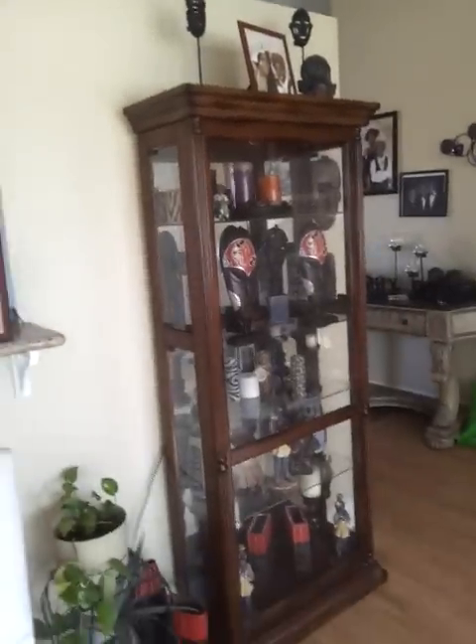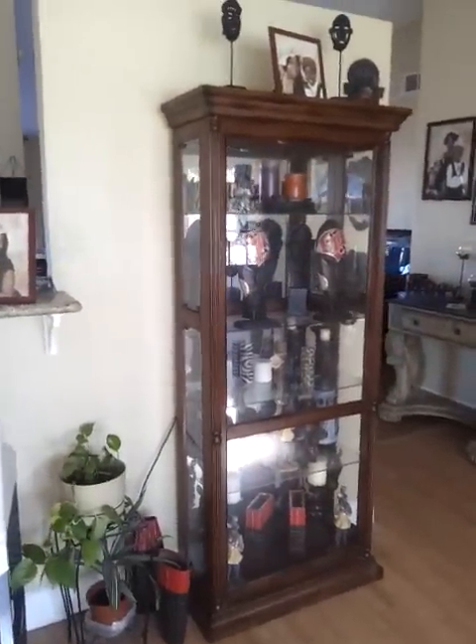That's a picture of my son when he was like 7, and my daughter. And then my African art that's in my curio cabinet.